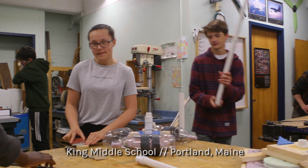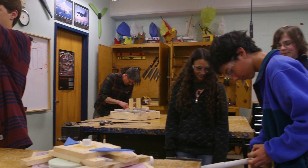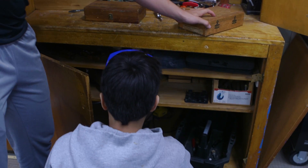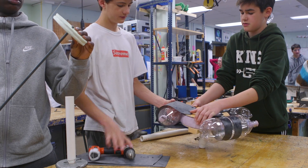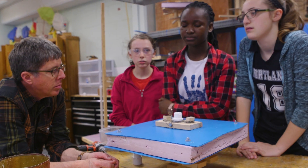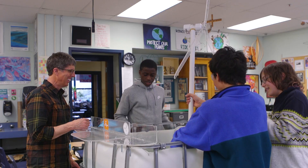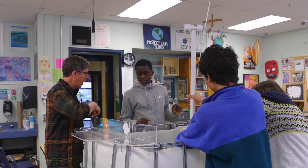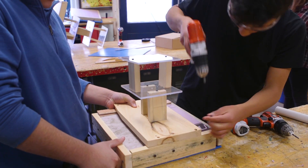In Maine we have a lot of offshore wind potential, and that's where the Windstorm Challenge comes in. It's much more than just coming into my class and grabbing a drill and a saw and making whatever. It's a very specific challenge — we're asking 13-year-olds to design and build a model floating offshore wind turbine, and they totally get the importance of renewable energy.